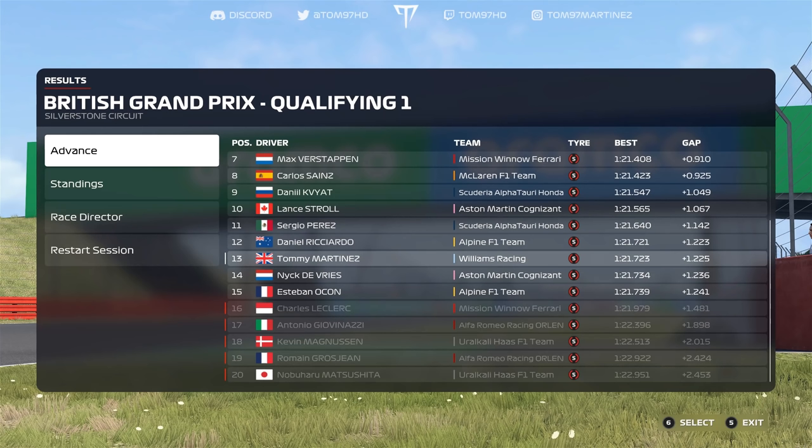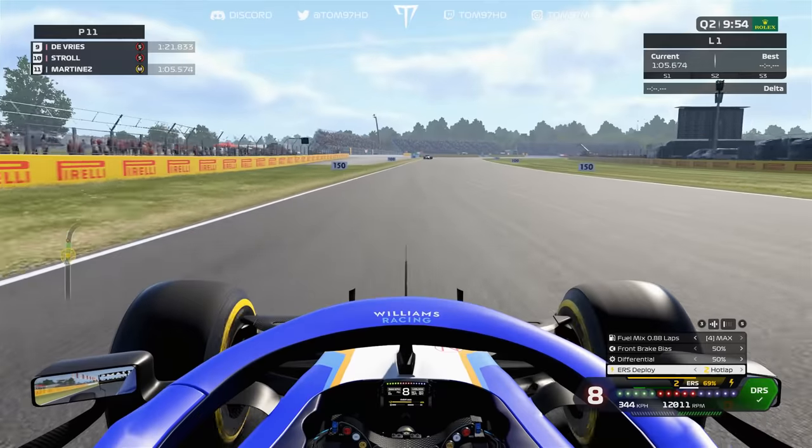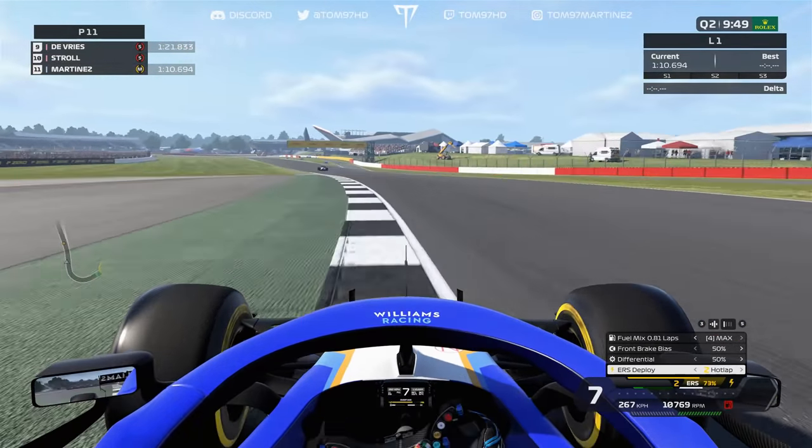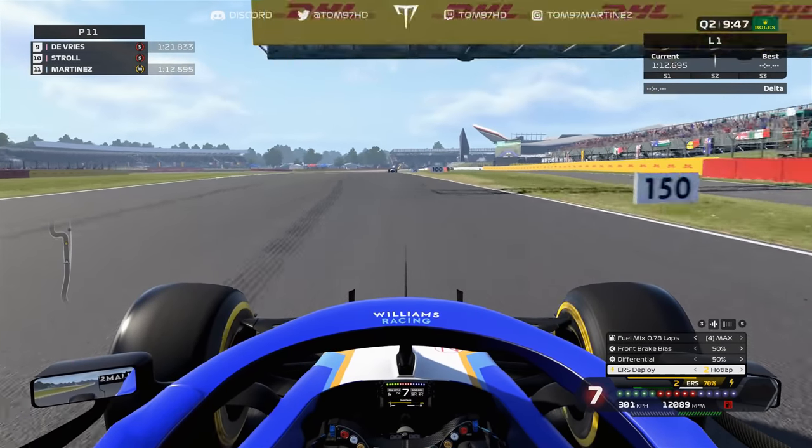We cross the line and improve by just under two tenths, moving up to P13. I thought the oversteer snap may have cost us, but we got away with it — by the skin of our teeth we got through Q1. Surprisingly, Leclerc did not improve on his final run, so he's the big casualty. Had we not improved we still would have scraped through at P15.